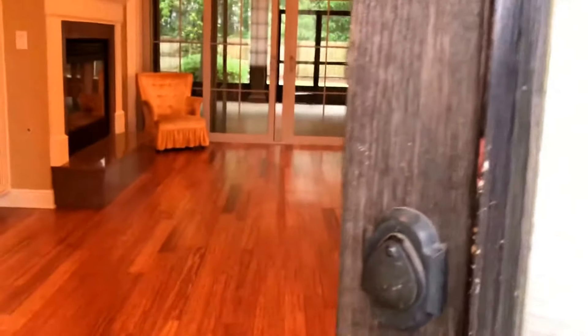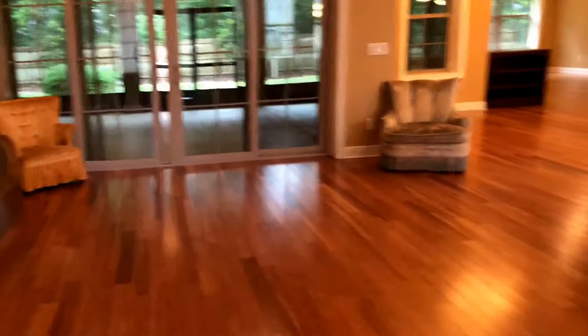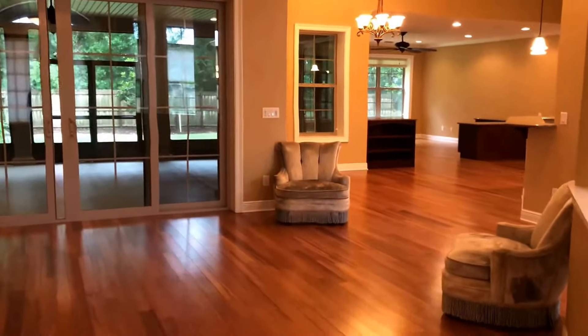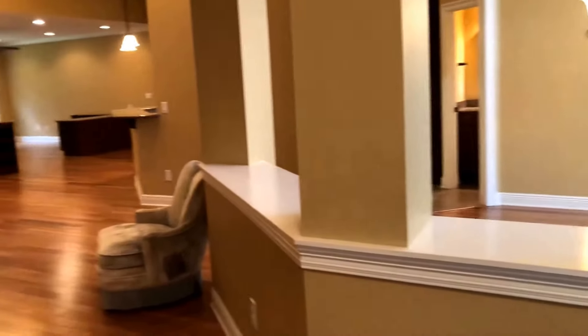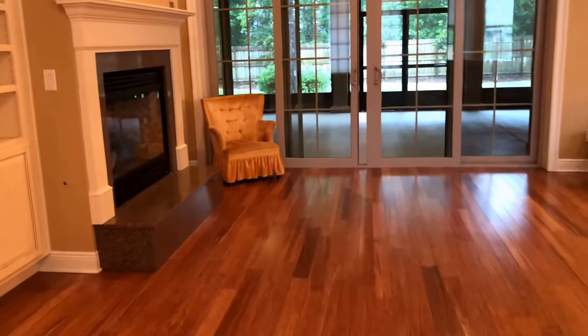We are at 8334 Foxtail Loop, Pensacola, Florida, zip code 32526. This is a three-bedroom, two-and-a-half-bath home, 3,287 square feet, listed at $575,900. As you can see, you've got beautiful hardwood floors.